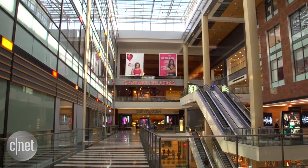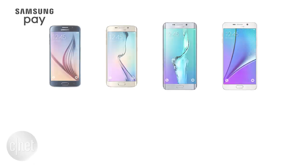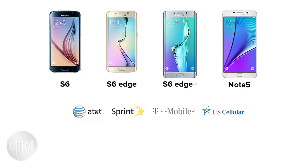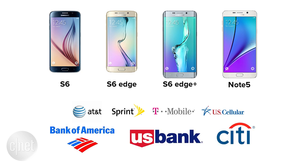There are a few catches. Samsung Pay only works with four high-end Samsung Galaxy handsets right now, and you have to be on one of the major supported carriers — Verizon isn't one of them. Your card also needs to be issued by Bank of America, US Bank, or Citi.